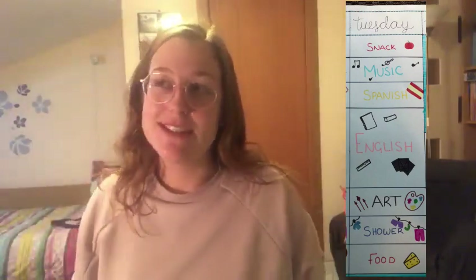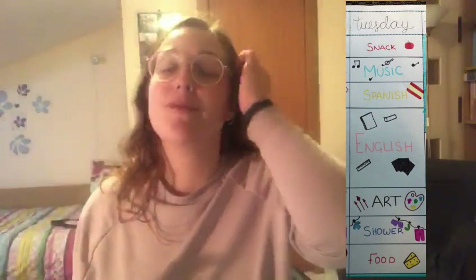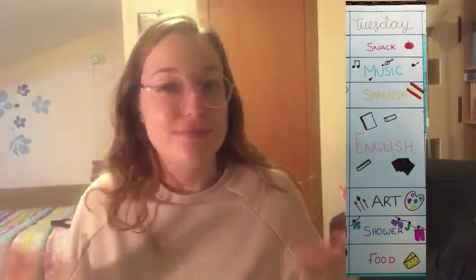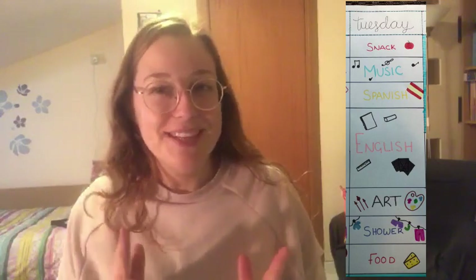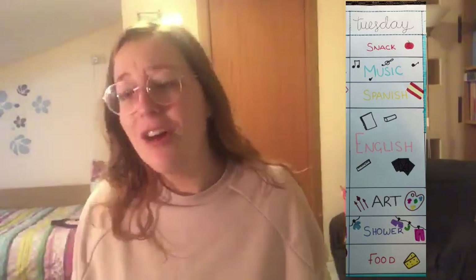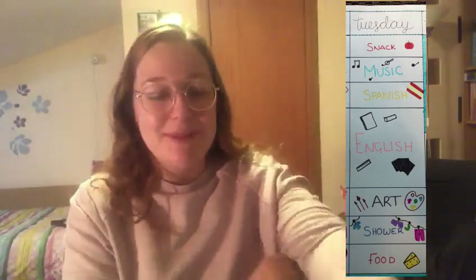And then we have Spanish. I know Spanish as well if you've followed my channel. The kids really love to learn Spanish, so I have a little Spanish, really basic book. We've been doing the numbers and the colours and things like that — hola, me llamo Sophie. So we do Spanish, and they absolutely love that class. They are asking, oh, can we not do Spanish every day? They love it.